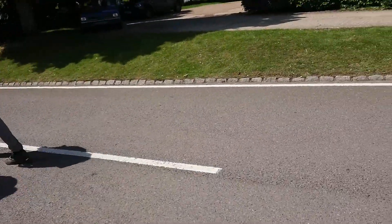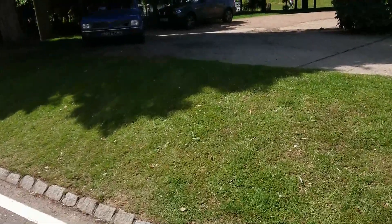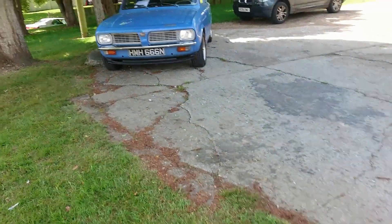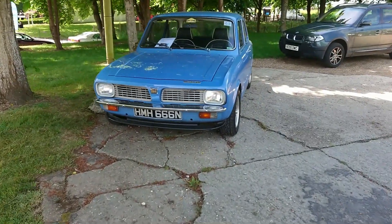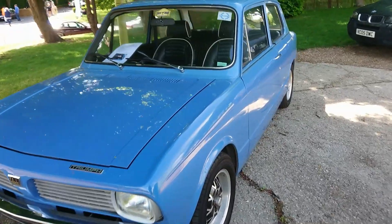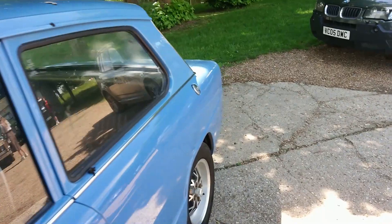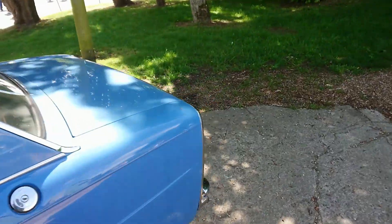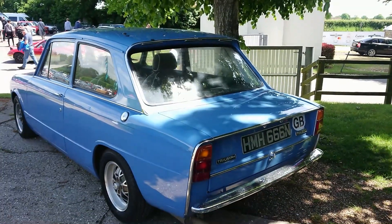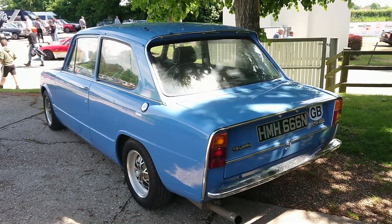Is that a Triumph Toledo? Yes, it is. Most of these were two-door in this country, but there was a four-door version available. This one is 1975 by that information sheet. My parents actually had a Toledo — short back in comparison with the Dolomite, but similar shell and just a 1.3 engine in those.